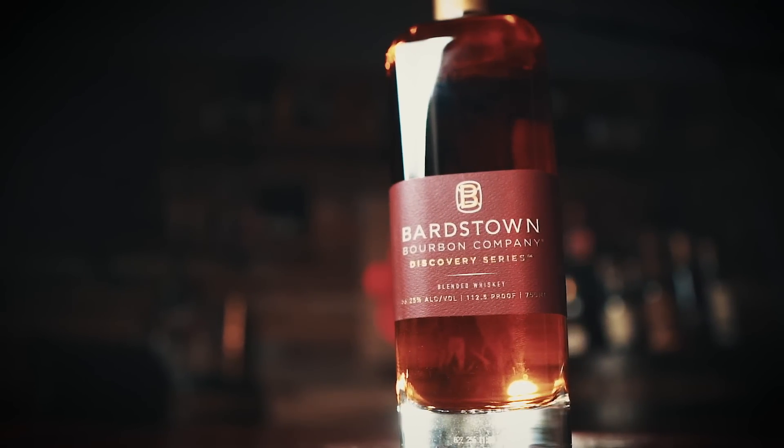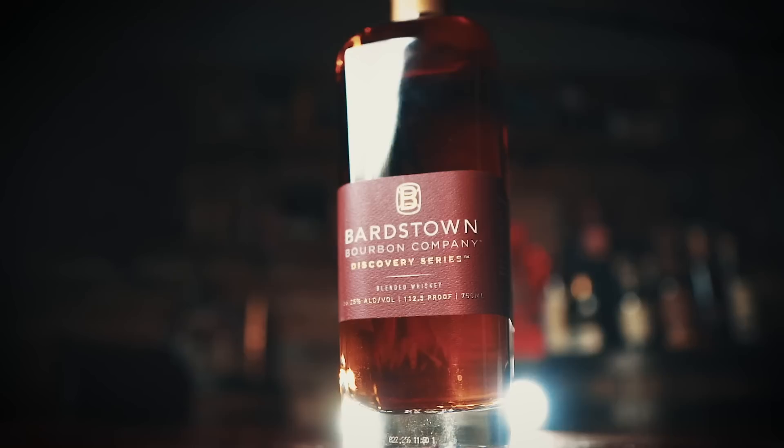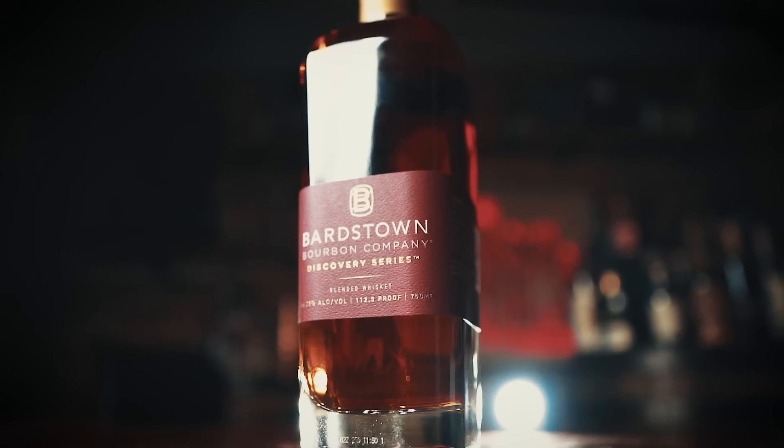This is the American whiskey blend — it's not considered a bourbon. Four components make up Discovery nine. First, we have 35% of that eight-year Georgia craft bourbon. It's actually a four-grain: 80% corn, 10% wheat, 5% rye, and 5% malted barley.